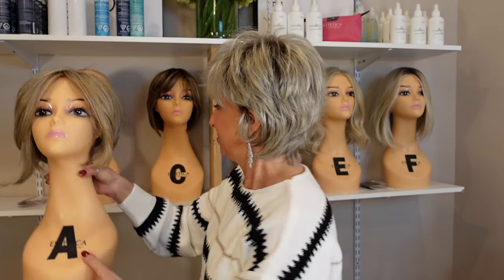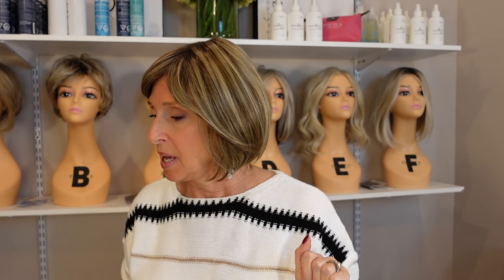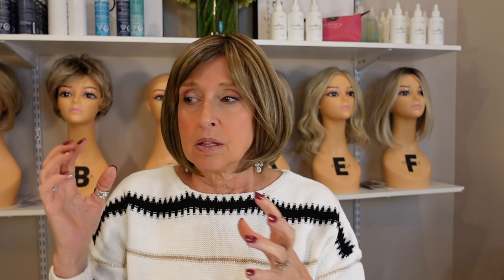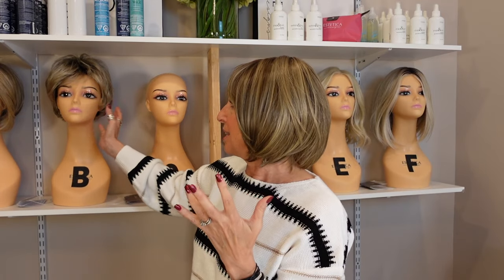Moving on to the next color. This is Influence Elite — for all you bang girls, you can wear bangs with this. This is in Shaded Iced Cappuccino, described as a natural light brown with ash blonde highlights and medium brown rooting. So if you're looking for something in the brunette family that is ashier or cooler, this could be a great color for you. That's what I think of when I think of the iced colors — something cooler. I would consider this a brunette but with cool highlights in it. I'm going to spin for you and show you the color all the way around.